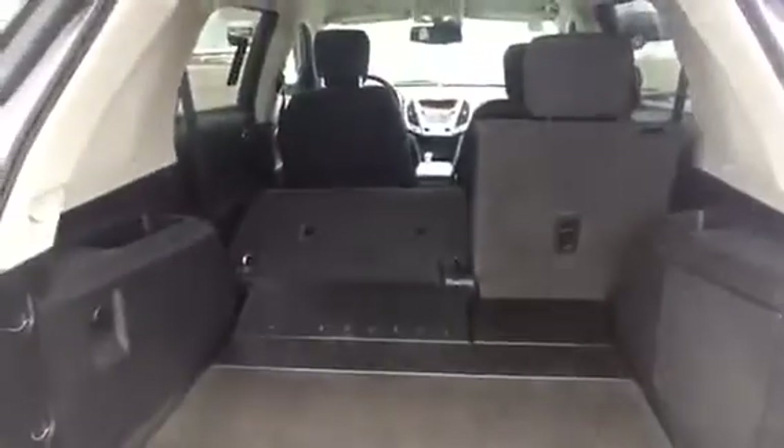The rear seats are in great condition as well — this vehicle has been really well looked after. The seats also fold down, giving you that extra SUV cargo space. Up front there's brilliant space too.